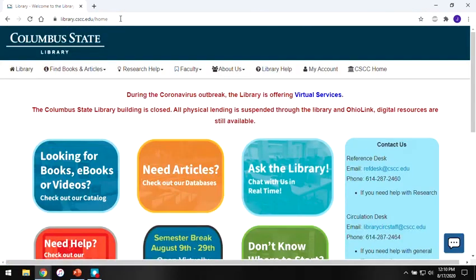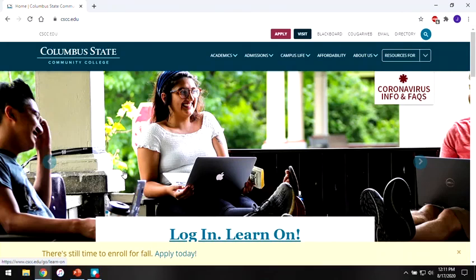This will take you straight to our homepage. Another way to get to the library website is from the college's homepage, cscc.edu. We're located under the academics menu.